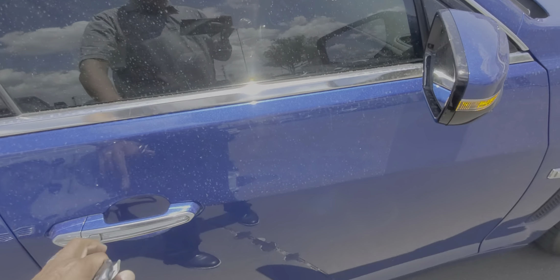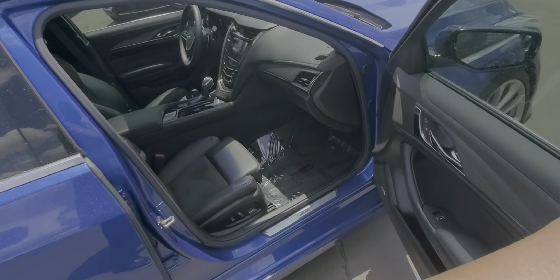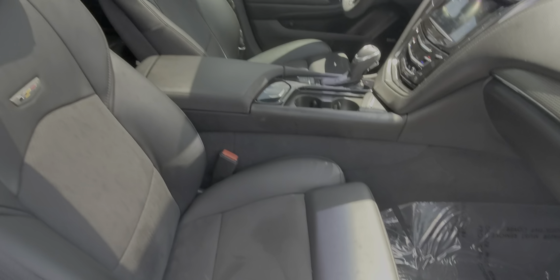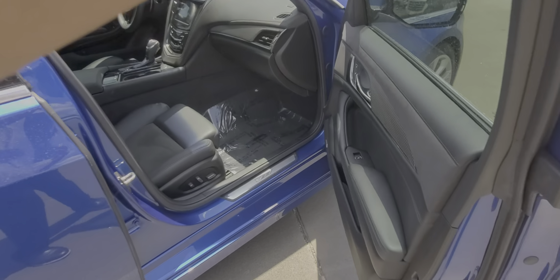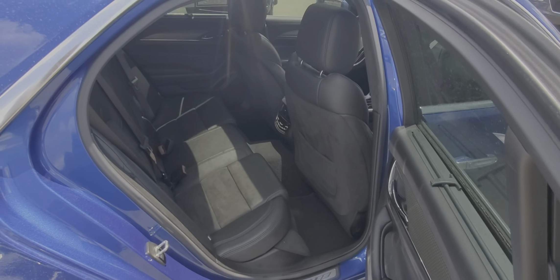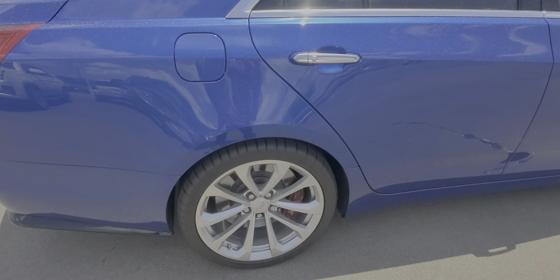It is tinted already — especially in Texas you need that, it's hot. The interior has black leather with a suede insert in the middle. No smells or any funky odors in the car; I don't believe it's ever been smoked in.